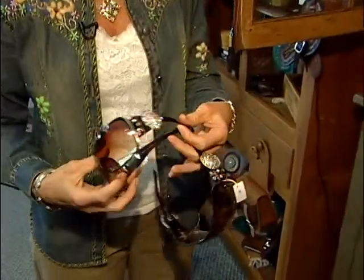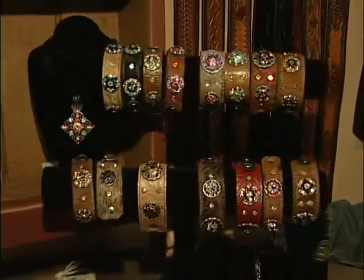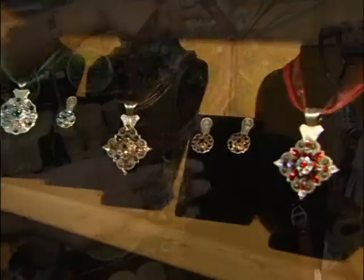We also do a line of crystal jewelry. We make sunglasses, and we do nice bracelets and necklaces with earrings to match.